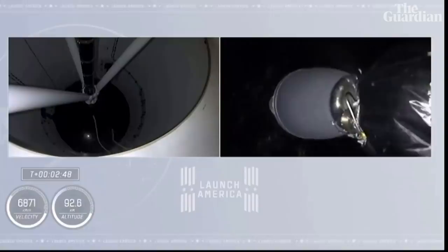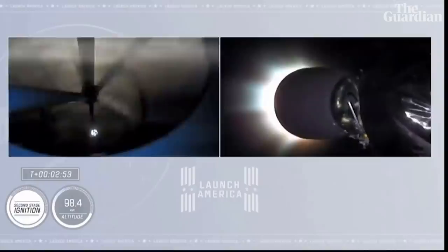And we have two Alpha. Stage separation confirmed. And you can see that stage separation has confirmed. There goes that MVAC engine. Stage two.